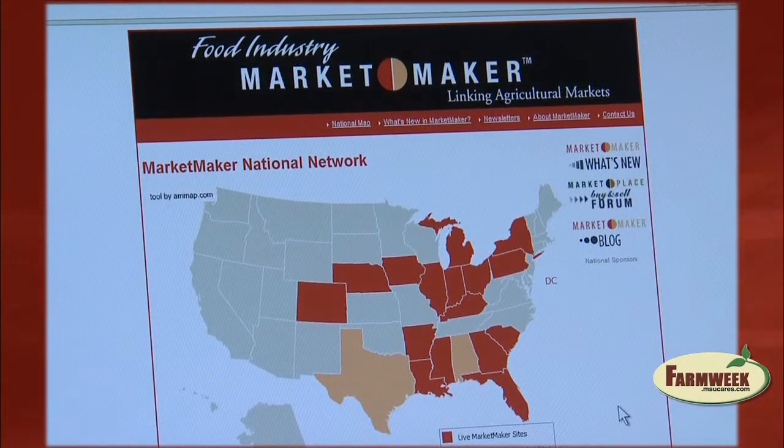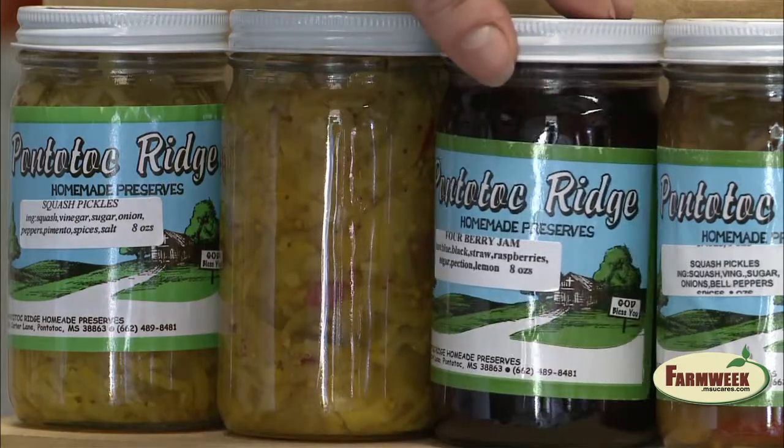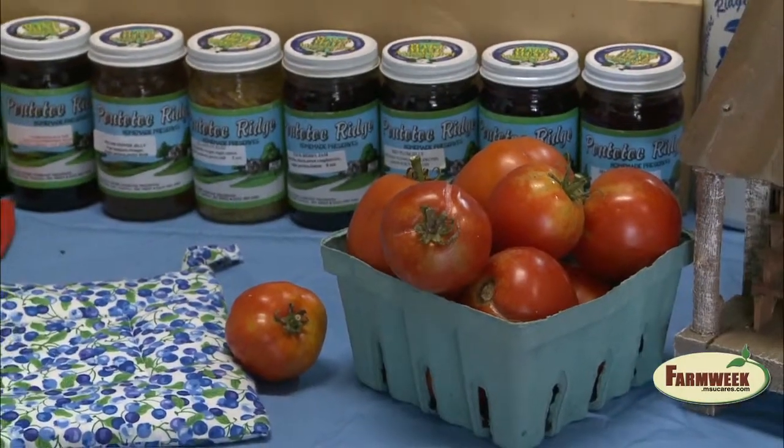Presently there are about 18 MarketMaker states in the U.S. Hood describes the kinds of products you can find on the site: any type of product related to agriculture — agribusinesses, processed products, fresh products, livestock, fresh fruit and vegetables, services related to agriculture, transportation services, storage, cooling — just about anything in the ag industry from producer all the way to retail.